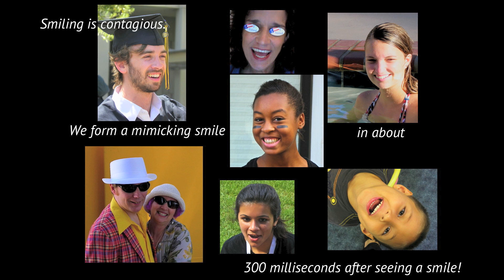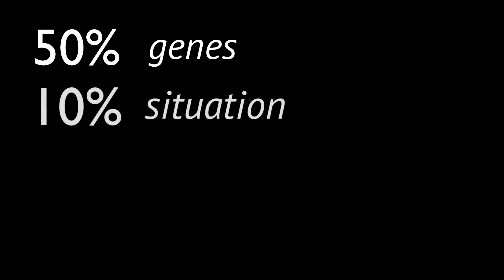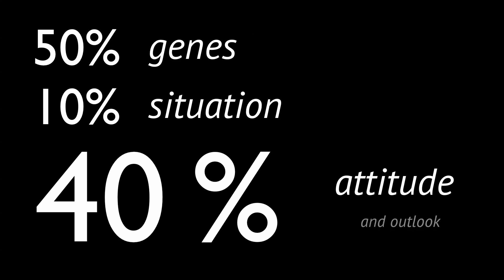When people say that smiling is contagious, that's not just a saying. We form a mimicking smile in about 300 milliseconds after seeing a smile. Smiling back is almost impossible to suppress. If nothing else that I've said today sticks, I hope you walk away with this: pause in the present to enjoy the present. Spontaneous Smiley is all about stopping to smell the roses — I'll make that stopping to see the smiley faces. Remember, 50% of your happiness comes from your genes, 10% from your situation, and that leaves a whopping 40% left for attitude and outlook.